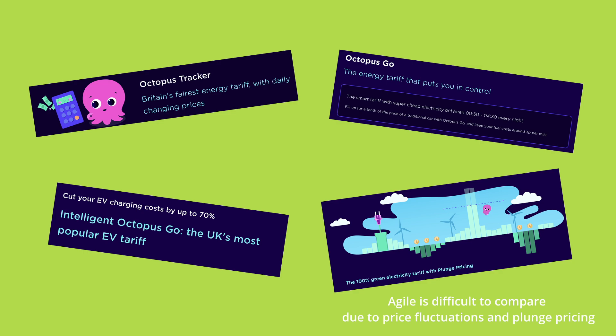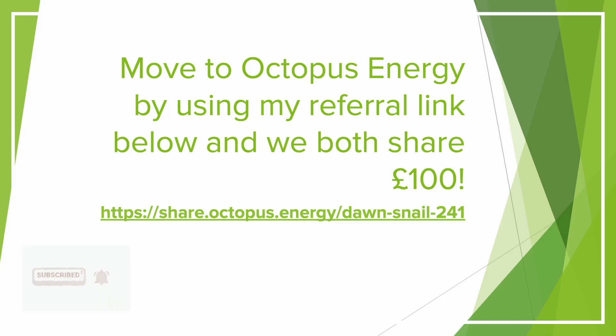Octopus have done a great job with these innovative tariffs. If you'd like to sign up to Octopus Energy, it would be amazing if you could use my referral code on screen. If you sign up using this code, you'll get £50 added to your account to help with your energy bills, and I also get £50 as well. Thank you to everyone that's used that so far. Let's dig into the figures.